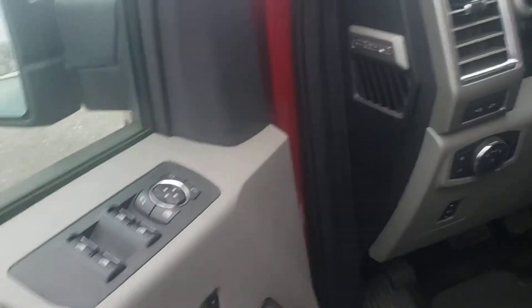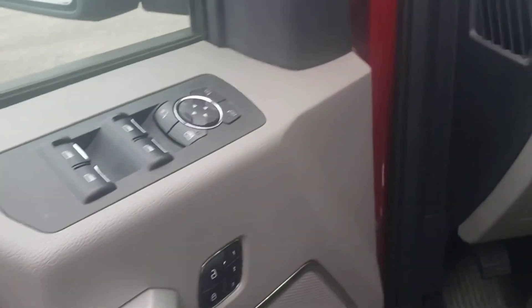Keyless entry — we've got the door code. It's got the Sony sound system, memory seats, and pedal extenders.